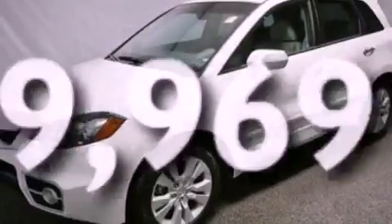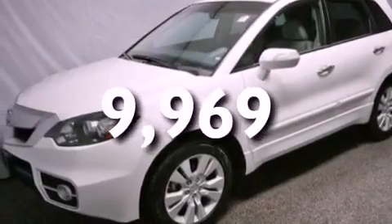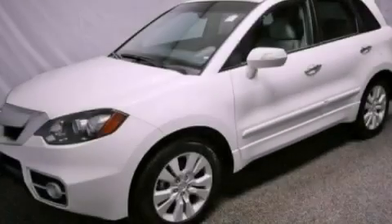This vehicle has fewer than 10,000 miles on the odometer. This automobile won't last long at this price — call and arrange a test drive now.